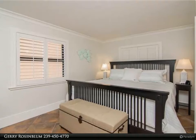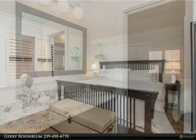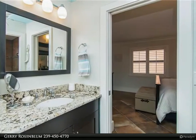The master bedroom is perfect. The view is breathtaking and uncompromised, allowing you to watch the boats navigate the Marco River. Hurricane glass gives you peace of mind.